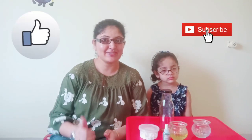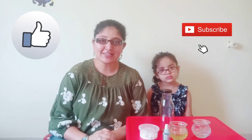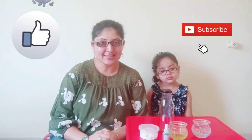Before I begin the first STEM experiment, I just want to quickly take a moment to thank each one of you who has already subscribed to our channel, who take out time, watch our videos and like them. If you are watching this video, please do not forget to give us a thumbs up. And if you have still not subscribed to our channel, then please do hit that subscribe button.